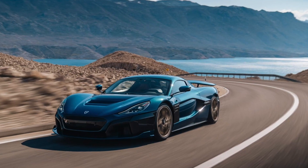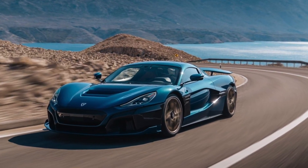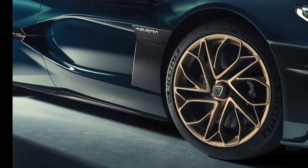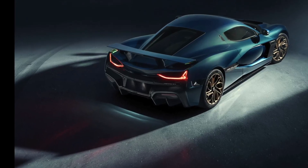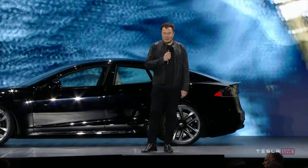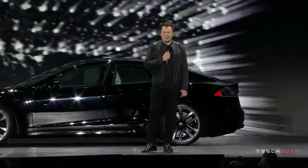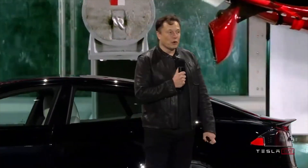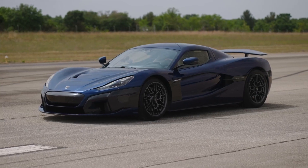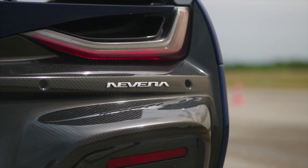Tesla reportedly told Motor Trend that they believe most customers will run the Model S Plaid at drag strips, but many drag strips will require additional safety measures before a vehicle as fast as the new Model S Plaid can race, which could discourage many owners. But the good news is that it doesn't actually make a massive difference when testing on an unprepared surface — Motor Trend's independent tests showed a 0-60 mph acceleration in just 2.07 seconds and a quarter mile run in 9.34 seconds at 152.2 mph.